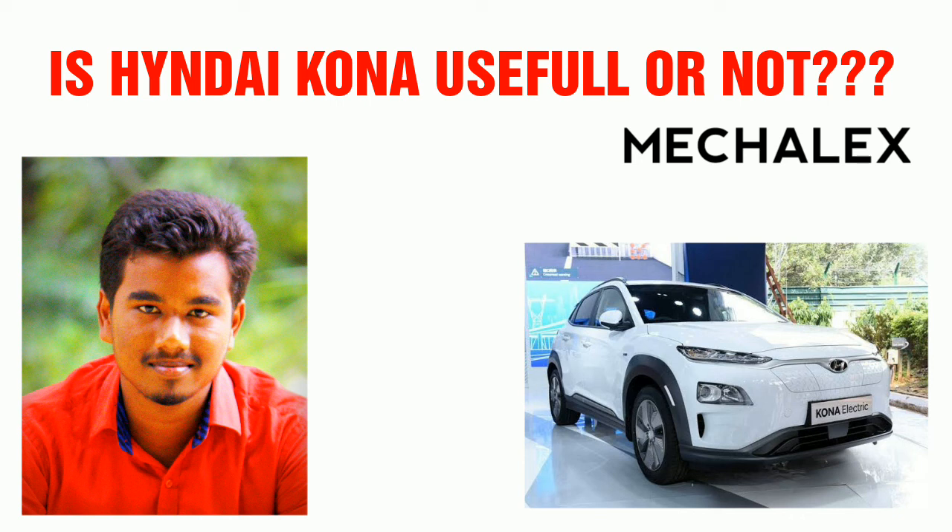This is our pride and this is the first electric car vehicle in India.